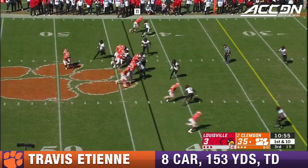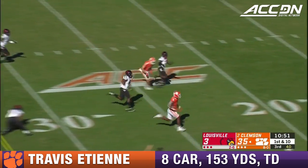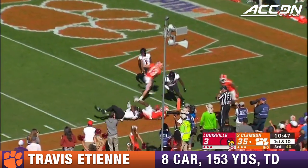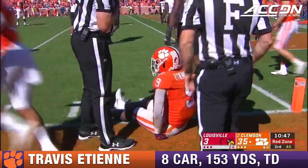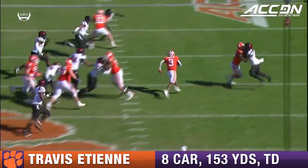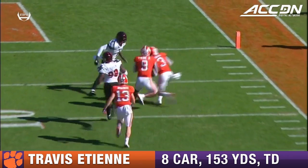Number 43. Hand it off to ETN, untouched — got a block. Pushed out of bounds at about the 2-yard line. On the right side of the offensive line, excellent job by the right tackle getting it hooked, and then 84, Cannon Smith, pushes his guy out of the screen.